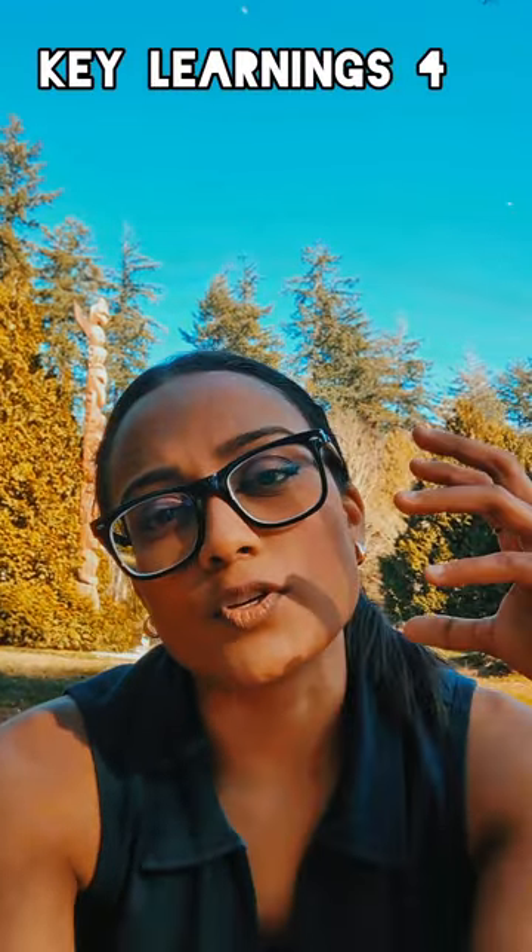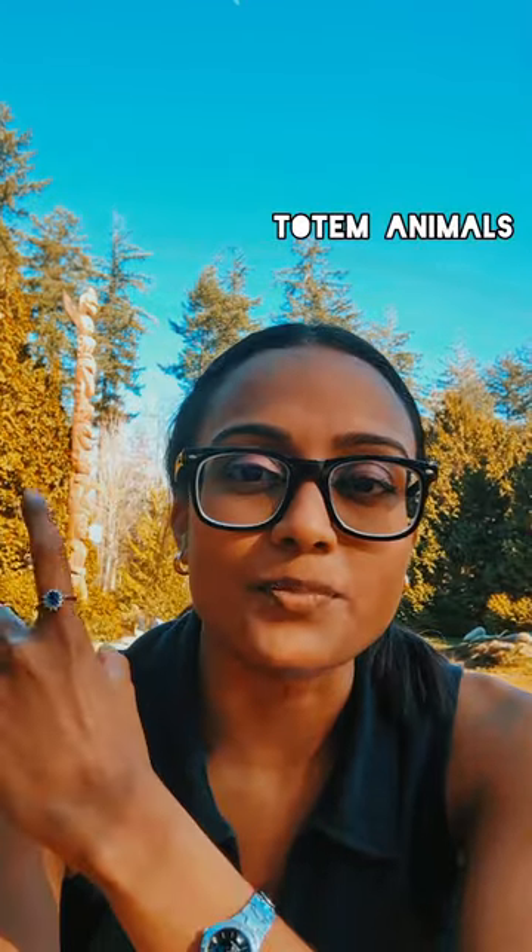Native Americans believed that everyone was connected to a certain animal that would act like a guide in their life. We see these types of animals being carved out in these totem poles. The most common ones I noticed were the Thunderbird on the top of most totem poles, and they also represent the people of the Thunderbird clan.